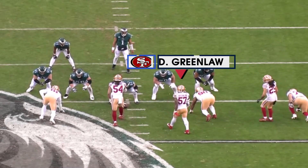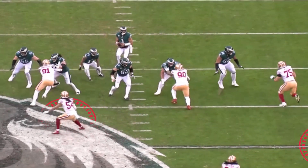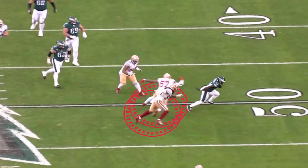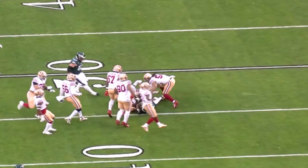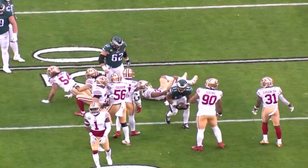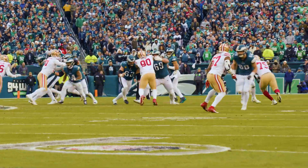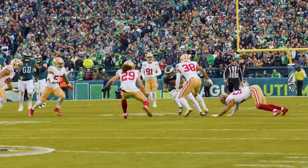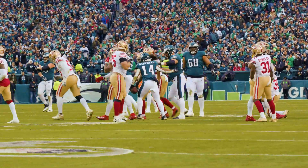You look at both Dre Greenlaw and Fred Warner — they might be the best inside tandem of linebackers in the league — but watch what Gainwell can do right here. He catches it, makes Dre Greenlaw and Fred Warner both miss. He's their short yardage back, their red zone back, their goal line back. Kenneth Gainwell is becoming the feature back, even though he doesn't start for the Philadelphia Eagles. Hurts over the middle, Gainwell makes the catch, makes a great move, and dives down near the 45. Good move by Gainwell to get around Greenlaw to pick up nine.